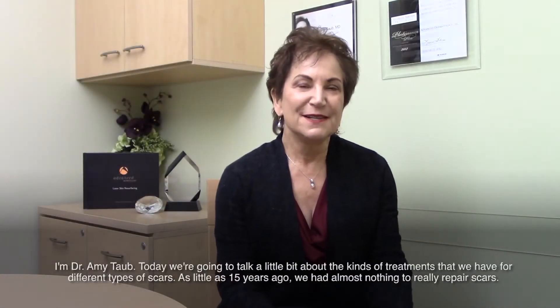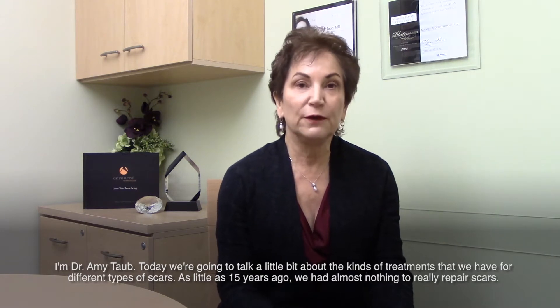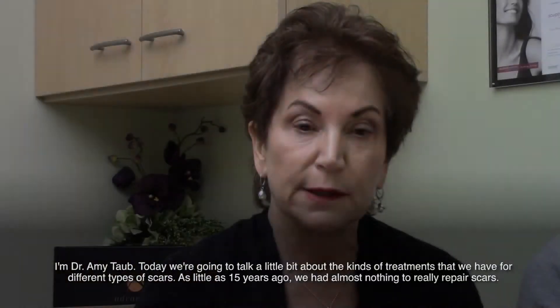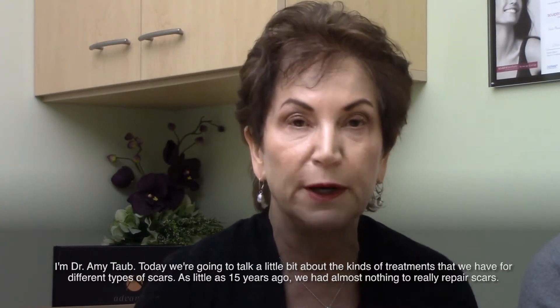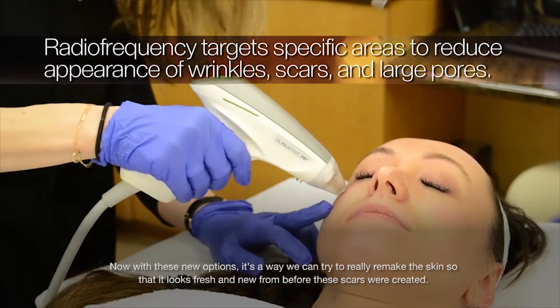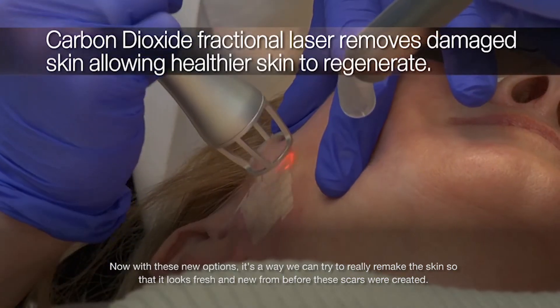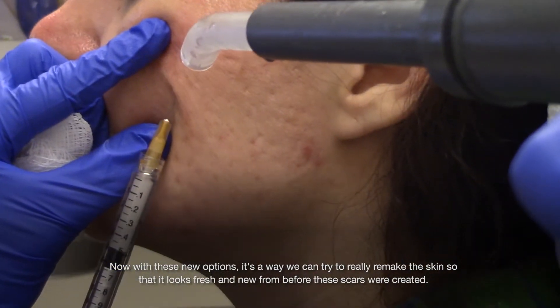I'm Dr. Amy Taub. Today we're going to talk a little bit about the kinds of treatments that we have for different types of scars. As little as 15 years ago we had almost nothing to really repair scars. Now with these new options it's so great — we can try to really remake the skin so that it looks fresh and new from before these scars were created.